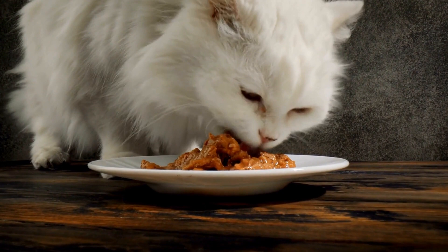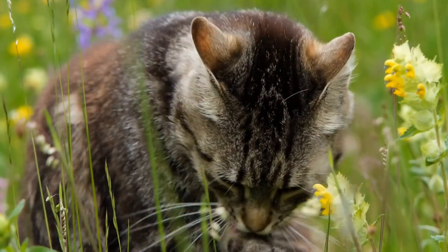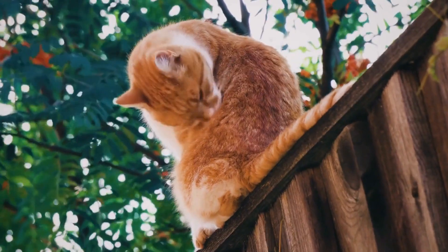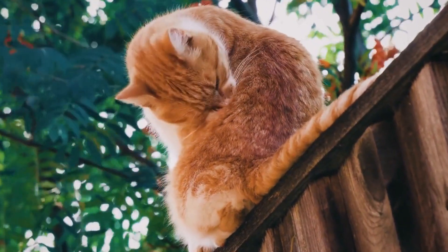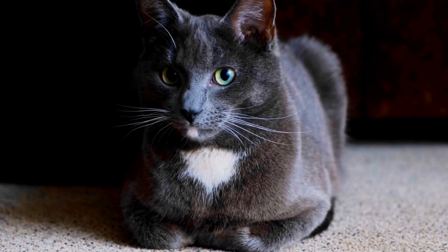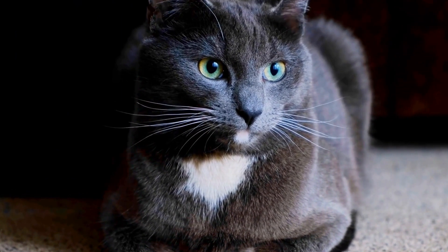Understanding Cat Allergies. Before delving into the effects of air purifiers on cats, it is crucial to understand cat allergies. Like humans, cats can be allergic to various allergens such as dust mites, pollen, mold, or certain foods. Allergies in cats typically result in symptoms such as sneezing, coughing, wheezing, itchy skin, runny nose, and watery eyes.